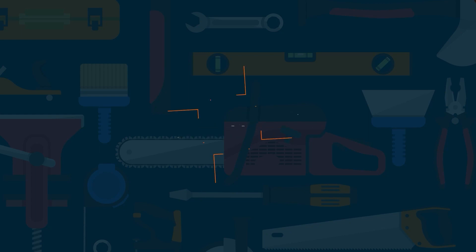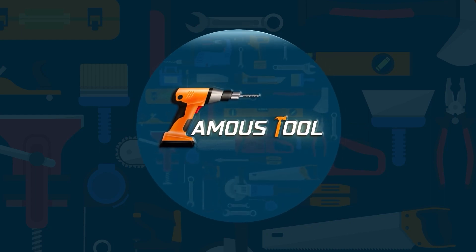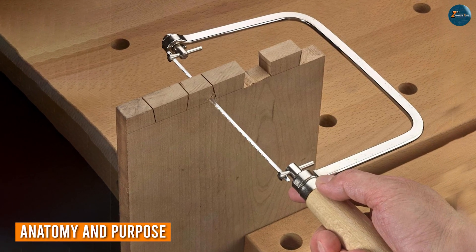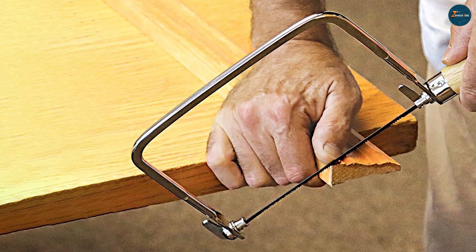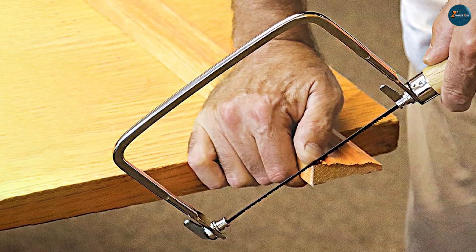In this showdown, we'll compare the strengths and weaknesses of these two tools to help you make an informed decision. Let's get started. Let's begin by dissecting the anatomy and purpose of each tool. The coping saw boasts a thin, flexible blade attached to a U-shaped frame, allowing for intricate curved cuts in various materials, especially wood and plastic.